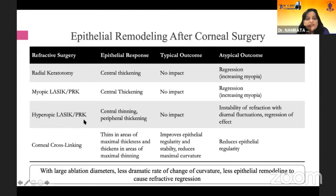For hyperopic LASIK or PRK, the epithelial response is central thinning and peripheral thickening, because that is the area where ablation has occurred. The epithelial response will be more exuberant in the peripheral part. The typical outcome would be no impact, but an atypical outcome would be instability of refraction with diurnal fluctuations and regression of effect.